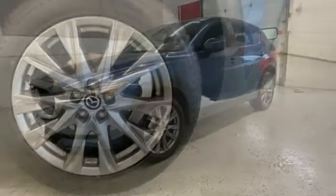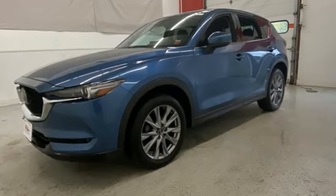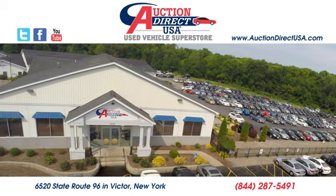With Mazda, driving is what matters most. The time is now. See it for yourself today. Visit today. We are conveniently located at 6520 State Route 96 in Victor, New York.